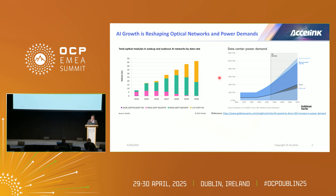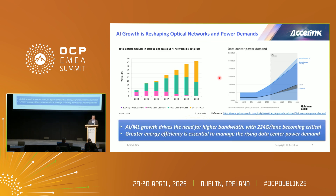On the right-hand side, this is the forecast of data center power demand. You can see US AI and the rest of AI started increasing like this year or maybe last year. One of the key technologies we need to focus on is how to maintain lower power consumption so that the operating cost at the data center wouldn't be too much affected. The AI and machine learning growth is triggering higher bandwidth products including 2x4 per lane. That's going to be really critical, and greater energy efficiency is essential to manage the power and demand increase.